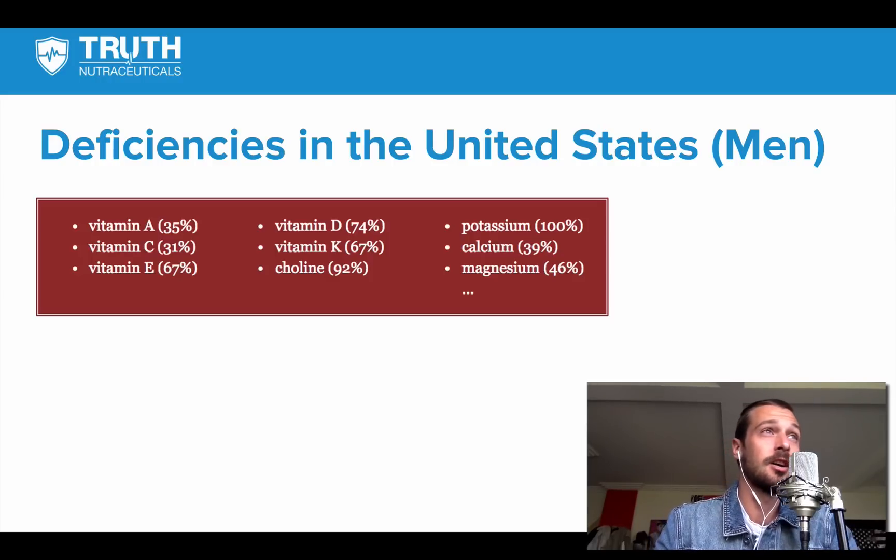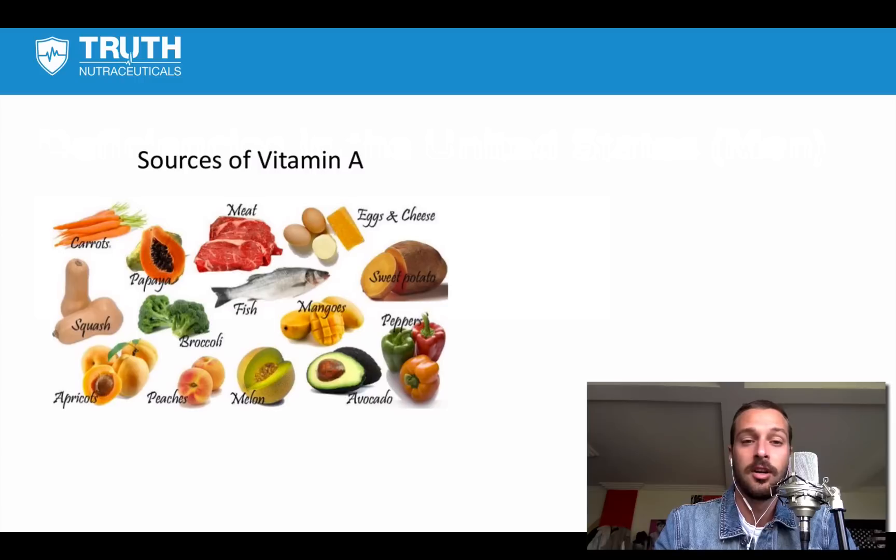If you go to resetyourself.com/testshock, you can find a service that helps you identify this. It's a mail-order service — they send you everything in the mail, you send it back, and they give you a login for a dashboard. It's a really cool service. Now let's talk about some of these key micronutrients you need to pay attention to for testosterone production and hormonal balance in general.